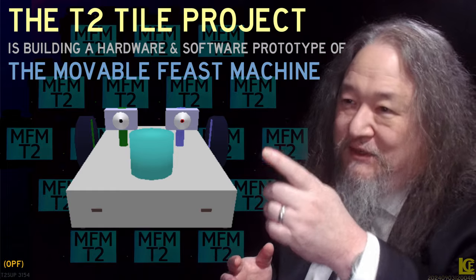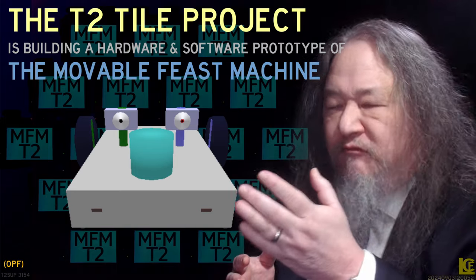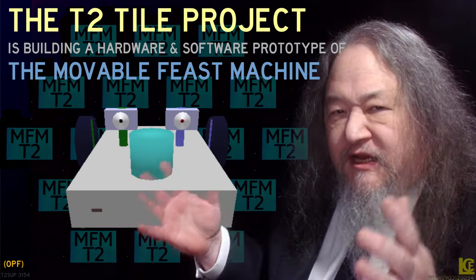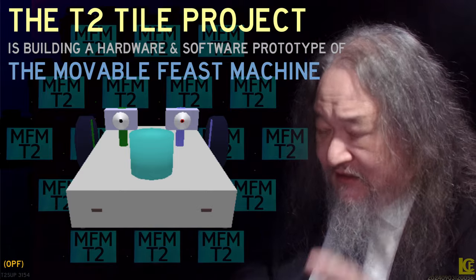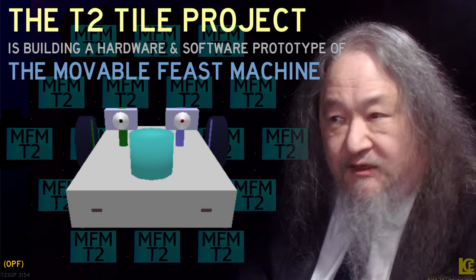We often start here — the T2 tile project — building a hardware-software prototype, the movable piece machine. What the hell is a movable piece machine? It's a different kind of computer architecture. Let's open up as we do these days by checking in with BV.